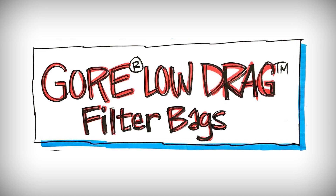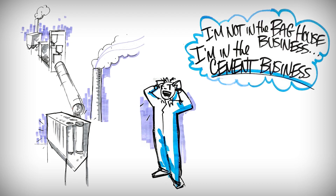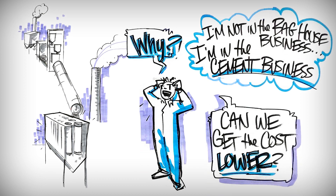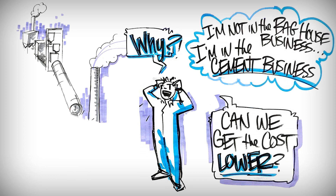Some of the things we hear often about cement kiln bag houses is that it seems like we're in the bag house business, not in the cement making business. We hear how often cement producers hate their bag house, that the bag house only serves to cost them money, not save them any money, and that they wish the bag house would go away.